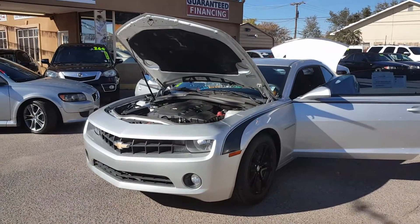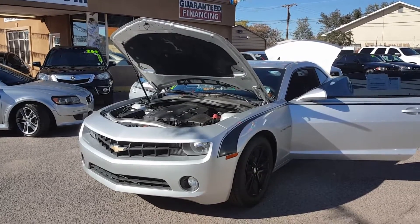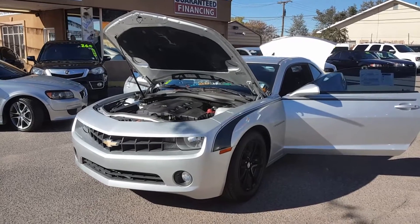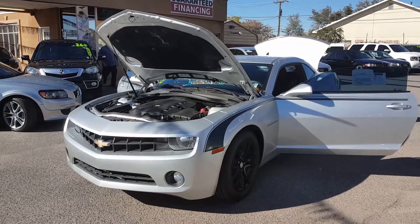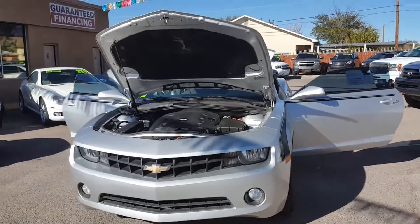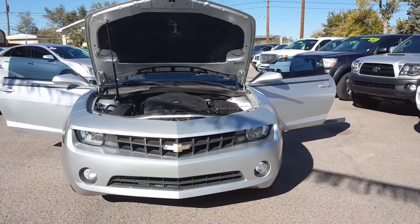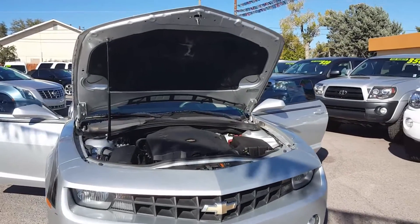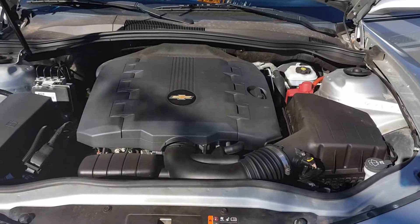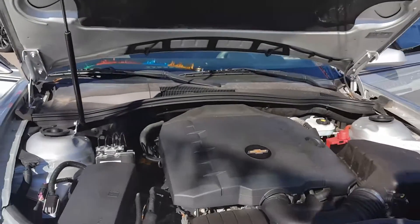Good afternoon, John here at Zia Autos, 4913 Menaul, phone number 505-889-9653. Today we're looking at a 2011 Camaro hot rod. Such a good-looking car — sleek, kind of sneaky looking. This one's got the fog lights and a 3.6 in it. Fuel economy is fairly decent; it puts out 245 horsepower.